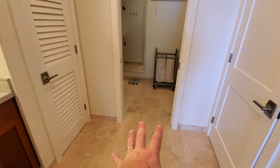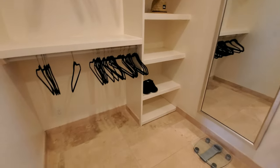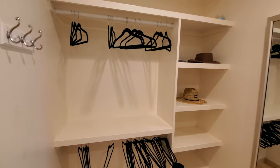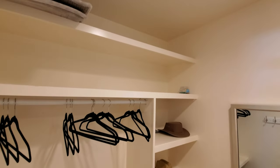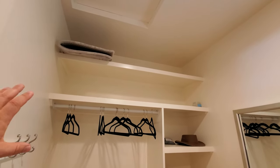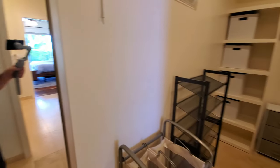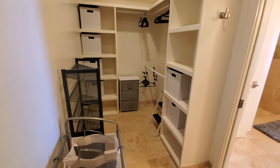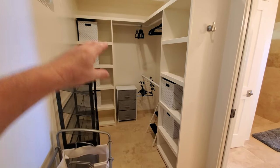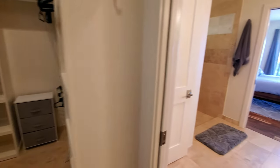In the walk-in closet, his section is smaller so the door doesn't come in at the middle. There's a nice built-in with two hangers for shirts and an extra shelf up top — great for long-term storage. On her side — and I say that because it's larger — you've got an extra built-in plus the length for hanging dresses and shirts.